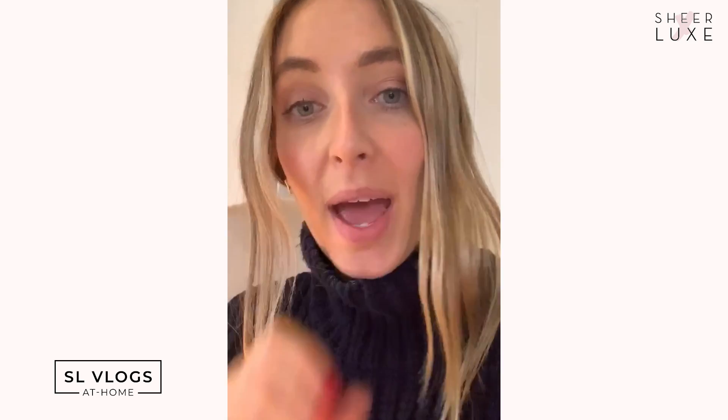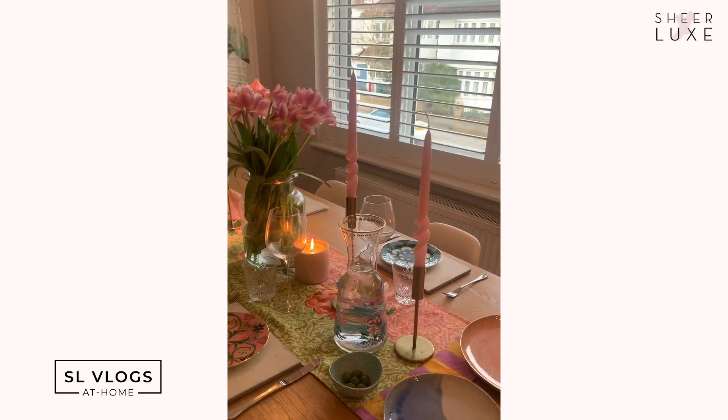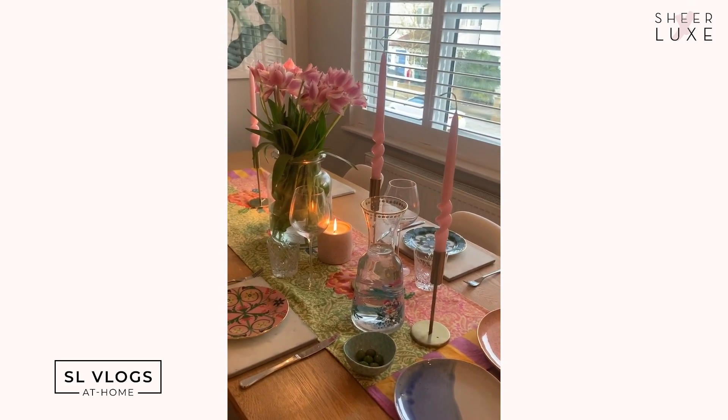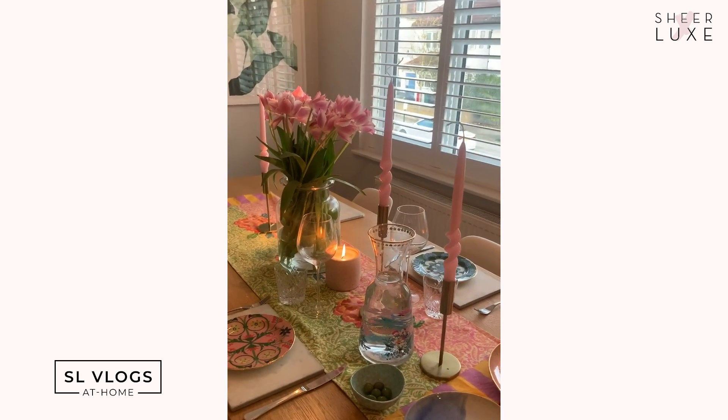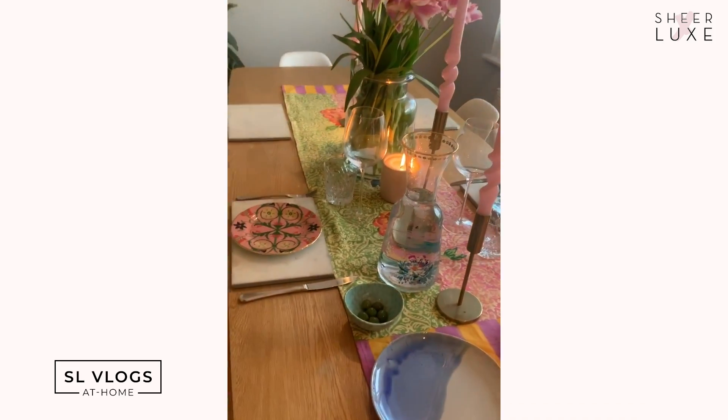Earlier today I mentioned we make quite a big effort to transform our dining space at the end of the day so it no longer feels worky. A strict rule is that all work stuff — laptops, notebooks, earphones — goes away once we're finished. Then I do a bit of tablescaping in the spirit of Laura Jackson's hashtag Make a Meal of It, where you're supposed to lay the table to feel that bit jollier regardless of what you're having for dinner, whether it's a takeaway or beans on toast.